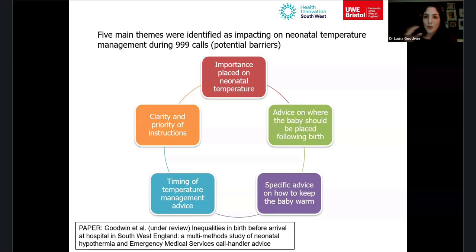Once the baby was established as breathing, attention shifted to the mother — whether she was bleeding — and participants felt the call handler paid little further attention to the baby. Some said that when they arrived at hospital they were told the baby was cold and asked if they'd done anything about it, but they hadn't realised it was that important. The key message was that the importance of keeping the baby warm needs to be much more strongly emphasised.